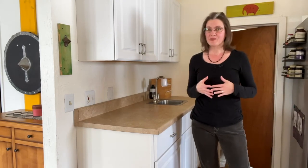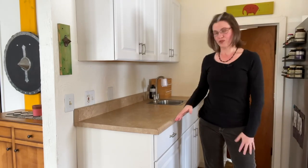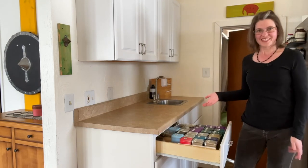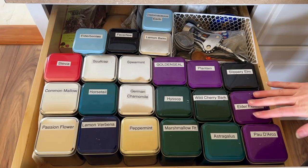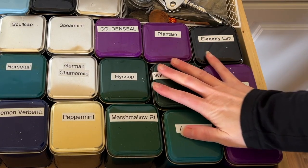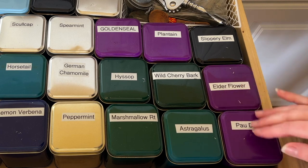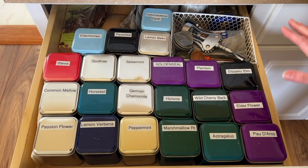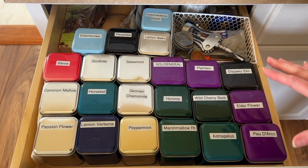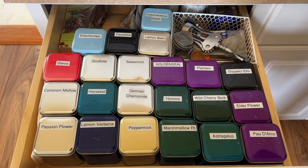Quite a few people have asked me for a tour of my tea drawer, so I thought I would walk you through what I have today. For many years I just had this section right here which is just for colds and flus, immune boosting, things like that, and I have learned more and collected more as I've gone along.